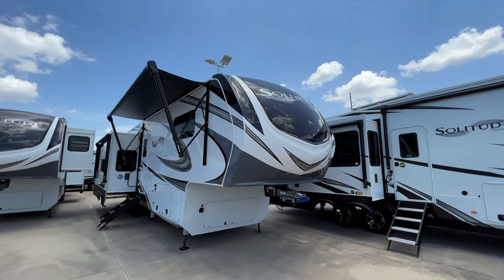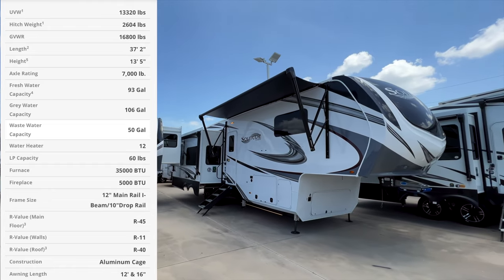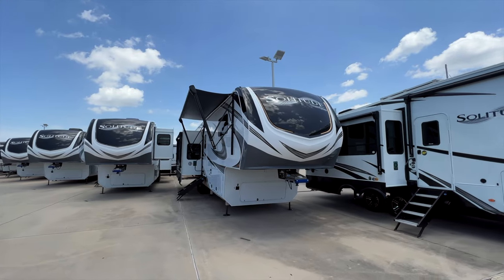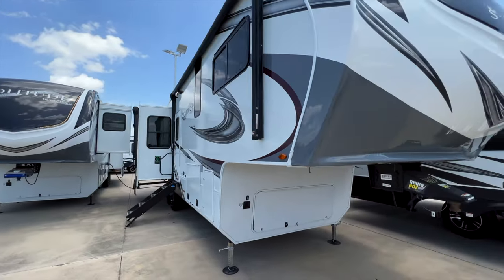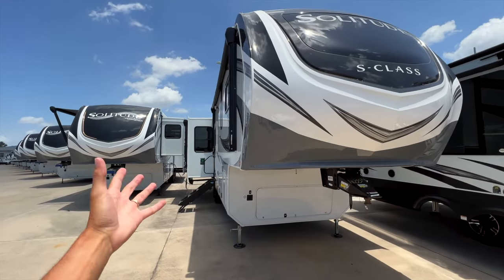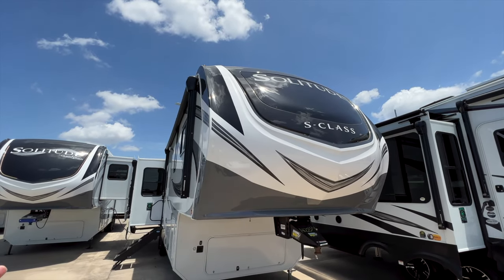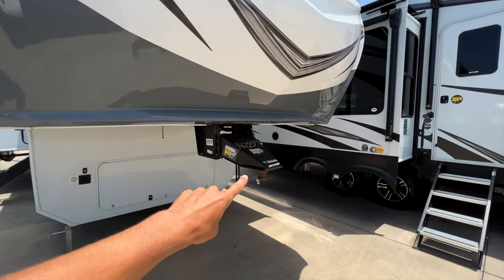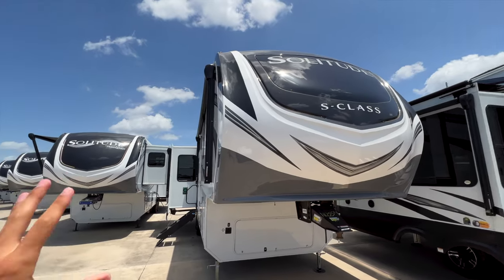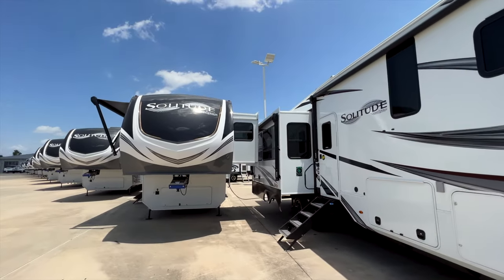This is a 2023 Grand Design Solitude 345 GKR. A bit of education on Solitude: there are two different classes — the Solitude S-Class and the regular Solitude. It's similar to Montana High Country versus Montana Avalanche versus Alpine — two different RVs under the same model name at two different price points. The S-Class comes with the Rhino pin box, while the Solitude comes with the More Ride pin box. The S-Class is a stripped-down version at a lower price point.